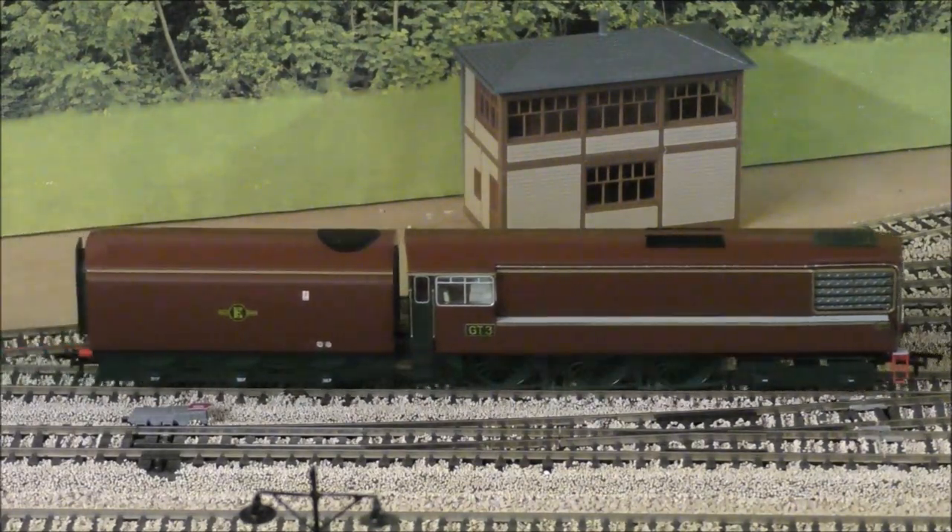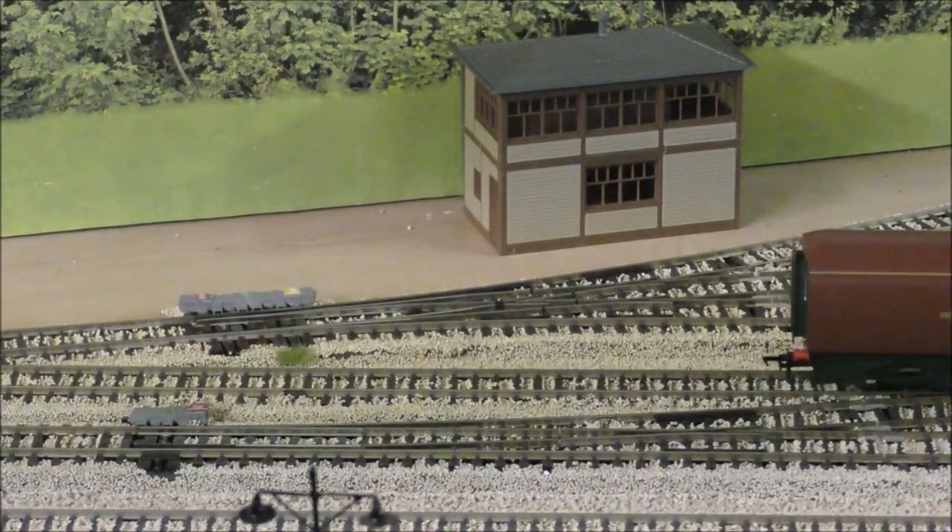Let's get the GT3 onto some Mark 1 coaches, like I said, and see her running around the layout.